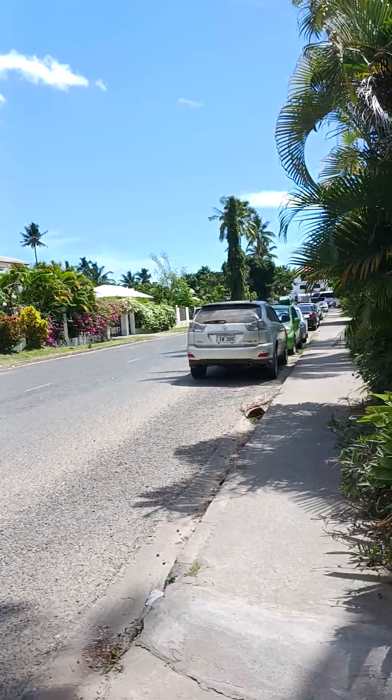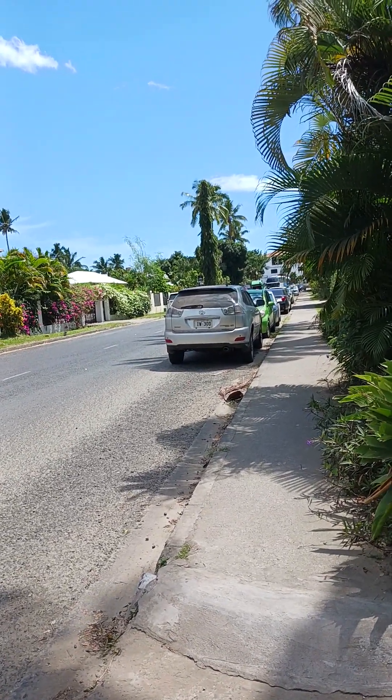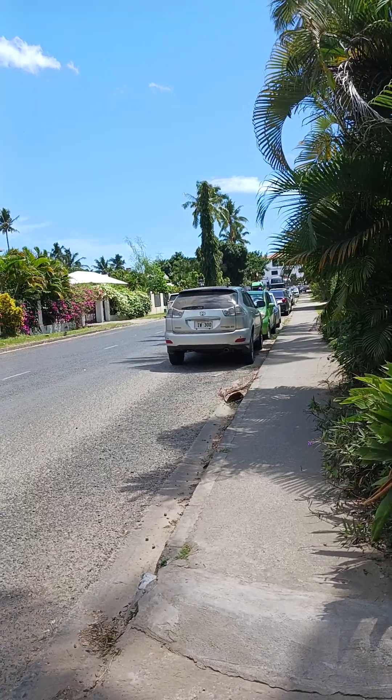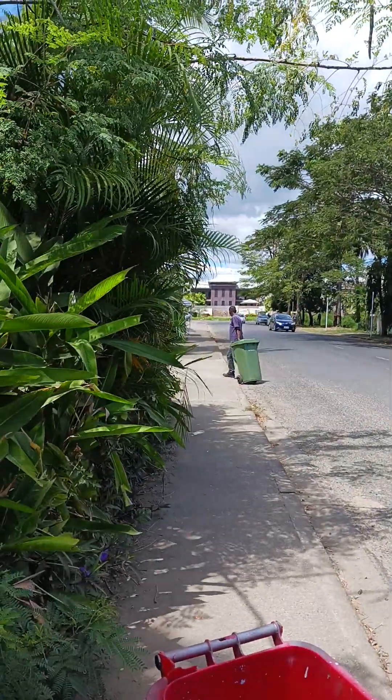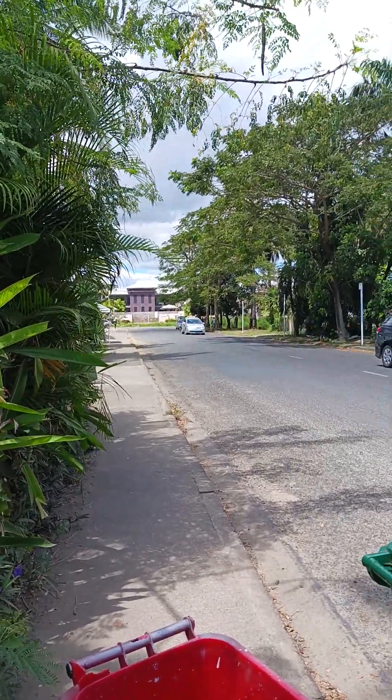This is the street we're on, and just down here at the end of this street is where the ocean is — there's just a row of some hotels and access to a huge, long beach. And the other direction, just at the end of the street, is the grocery store. So it's pretty convenient for us.